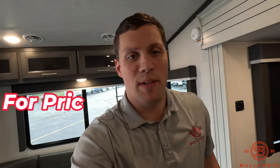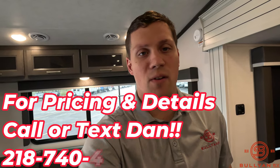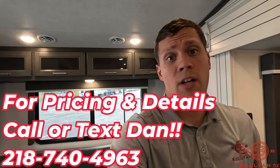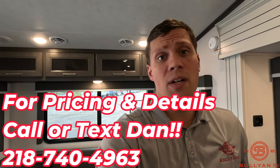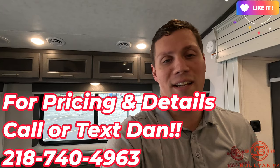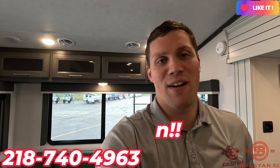My name is Dan Bullion with Bullion RV Center in Duluth, Minnesota. If you're interested in this new 2024 Keystone Cougar Half Ton 24RDS fifth wheel, call or text at 218-740-4963. Thanks for watching this video and have a great day!